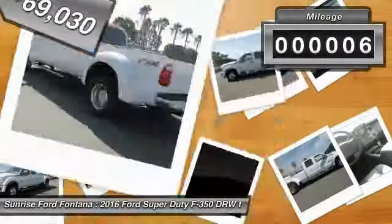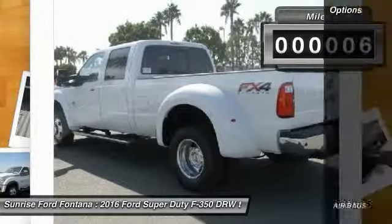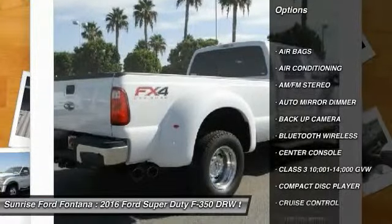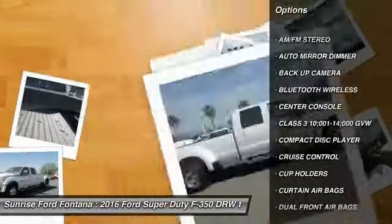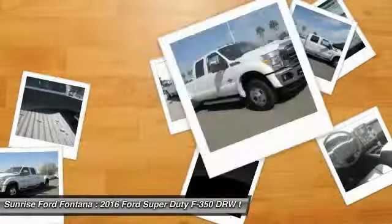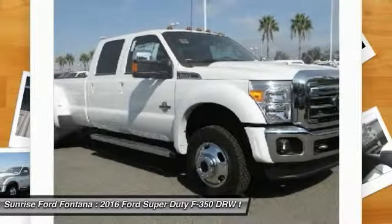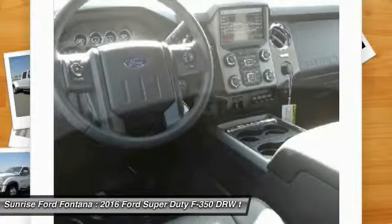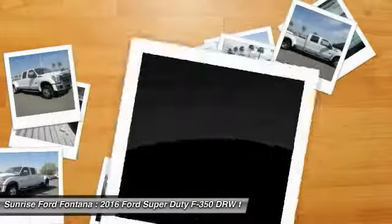This vehicle has less than 100 miles. Here are some of this vehicle's great options: keyless entry, backup camera, traction control, leather-wrapped steering wheel, Bluetooth wireless data link for hands-free phone, air conditioning front, cruise control, auto-dimming rear-view mirror, PPO, AM-FM stereo radio, power door locks.